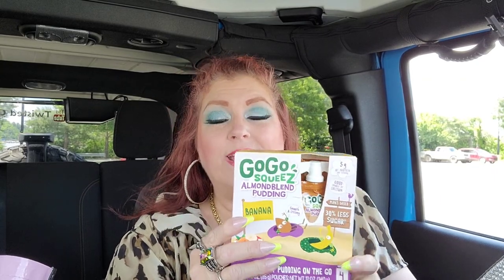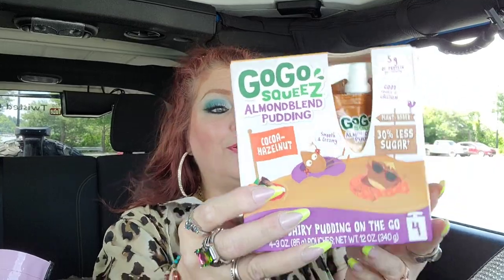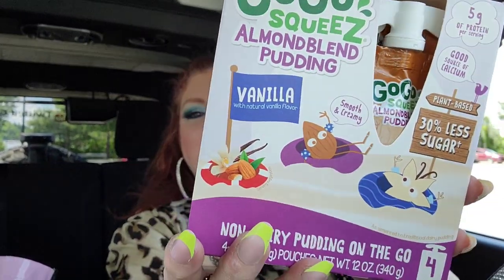Even though I don't have a baby in the house, I still got these because Jeremy and Jack are like my kids. These are the GoGo Squeeze brand — I've never seen squeezable pudding before! You get a whole four-pack and it says non-dairy pudding on the go. One is banana almond blend, one is cocoa hazelnut — probably going to taste like Nutella — and one is vanilla. I think they'll all be gone by the end of today. The packaging is absolutely adorable with that little almond on it!